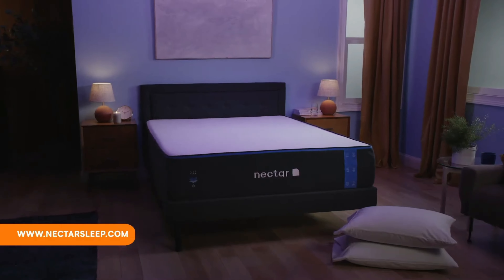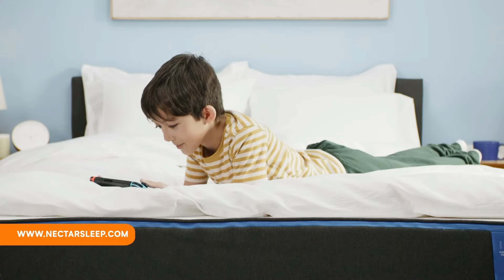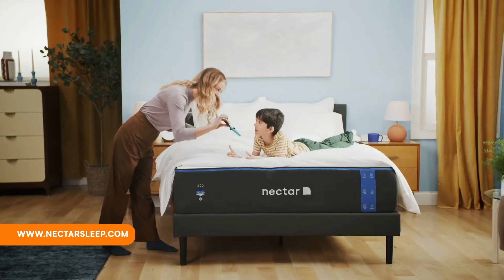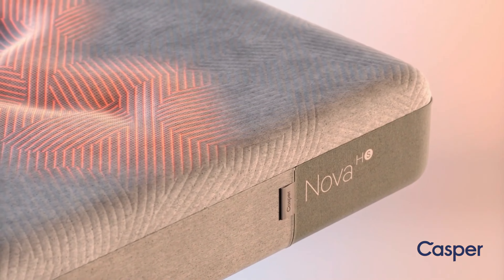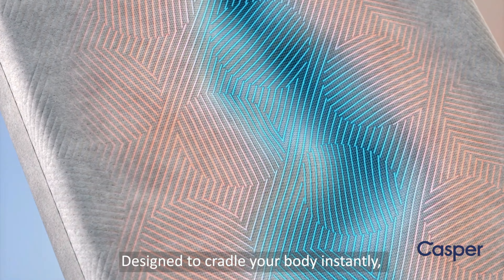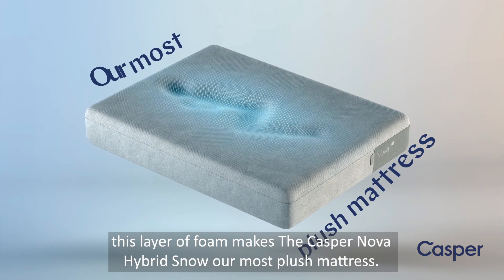So, if you favor the classic, enveloping comfort of memory foam, Nectar's all-foam design may be the ideal choice. However, if you're looking for a versatile range of options, including the added support and responsiveness of a hybrid, Casper's diverse lineup could be more suitable.